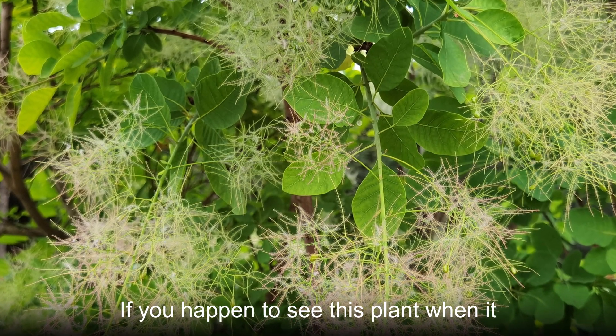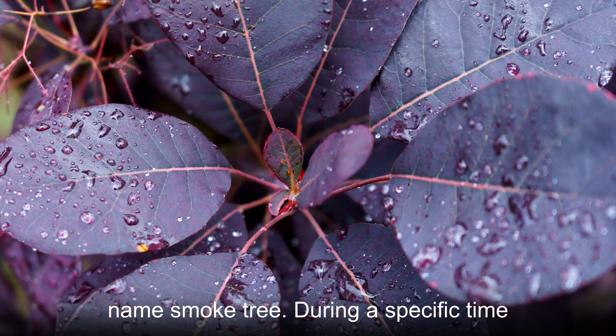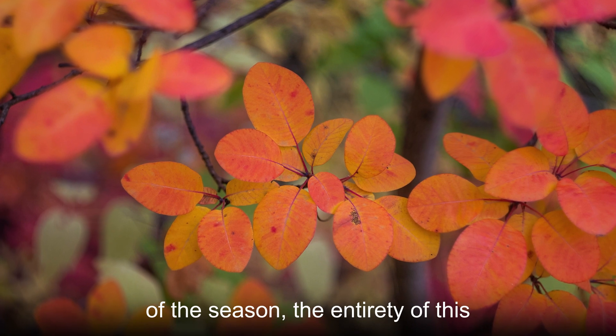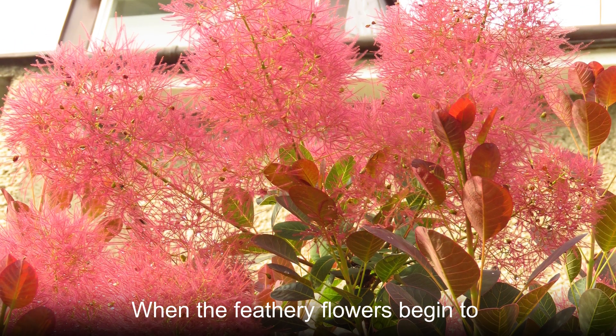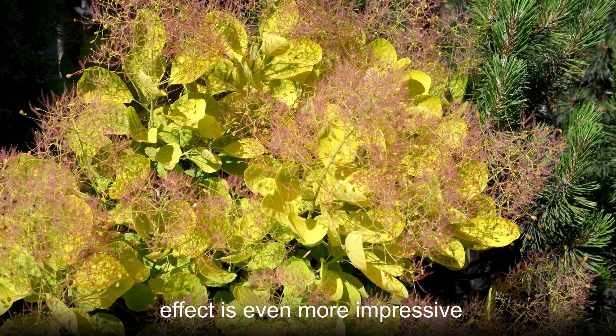If you happen to see this plant when it is in full bloom, there will be no question in your mind why it has the name smoke tree. During a specific time of the season, the entirety of this plant looks like one large plume of smoke. When the feathery flowers begin to sway with the passing breeze, the smoky effect is even more impressive.